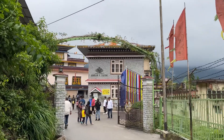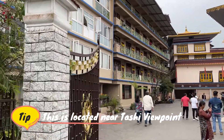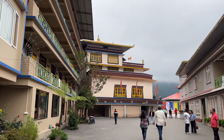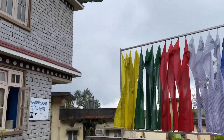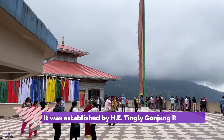This is Gonjang Monastery, one of the famous monasteries in Gangtok. This monastery is located at an altitude of 6000 feet and it is 6 km away from Gangtok city center. It was established in the year 1981.